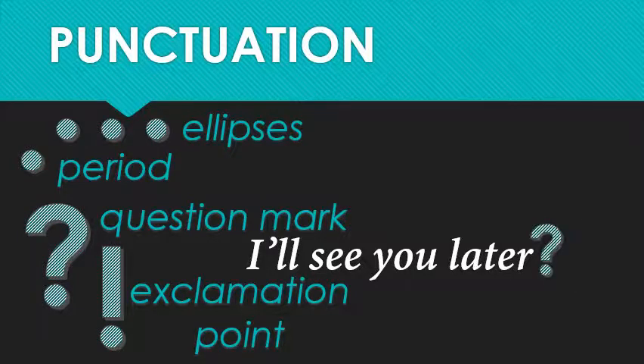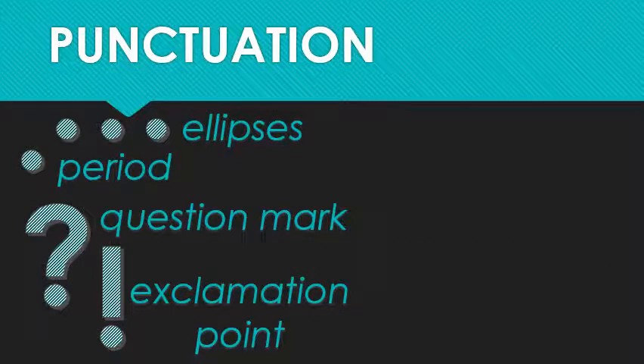Question marks stand in for the raised inflection at the end of a question that you hear when someone speaks. It's very useful because we obviously can't hear any changes in the writer's voice when reading, although we can and should think it in our heads. Finally, ellipses — or dot dot dot — suggest or emphasize that the writer is not saying everything on their mind. Something's missing, something's been left out. They should only be used, like in this sentence, in place of a period in informal writing, but they're also very common in formal reports when quoting someone else to indicate that part of the quote has been left out.